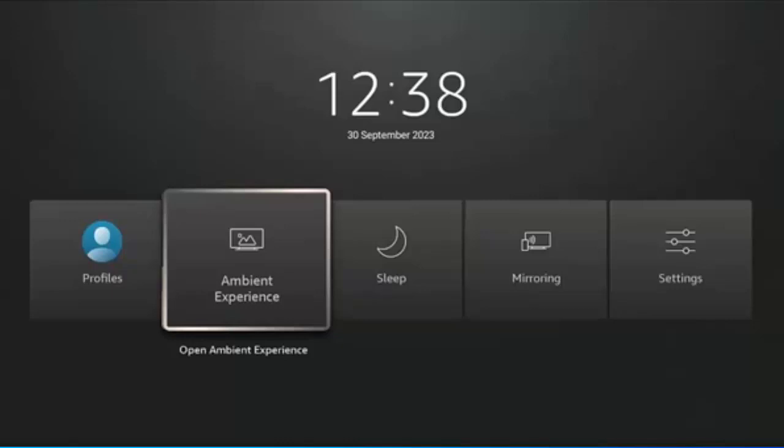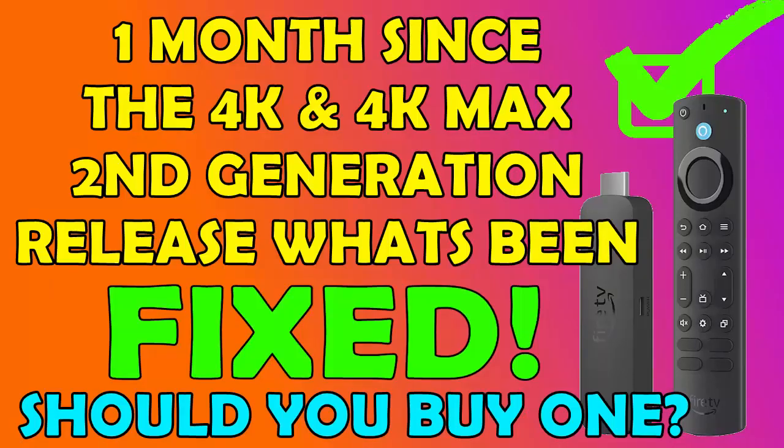If you've still got any other problems with the Fire TV Stick 4K or 4K Max 2nd generation, please post them in the comments below and let us know of any other issues that have bugged you with these new sticks.